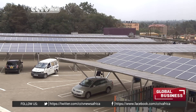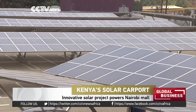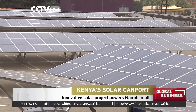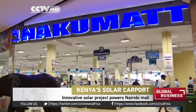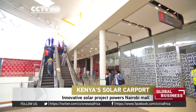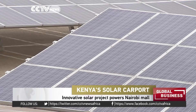This shopper, busy looking for a car park, may not realise it, but they're driving under solar panels powering the Garden City Mall on the outskirts of Nairobi. Covering more than 450 car spaces and spread across 6,000 square metres, the 858 kilowatt system is now helping power the mall's cash registers, lights and escalators, and decreasing its reliance on grid electricity. The private initiative has seen the mall team up with funding facilitators Solar Africa and project designers Solar Century.